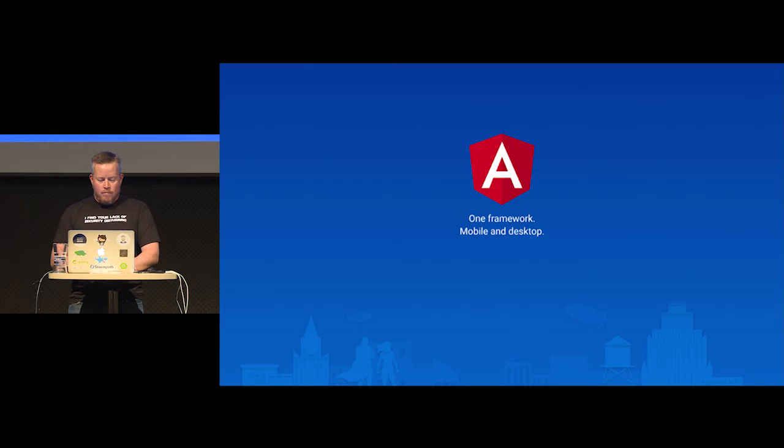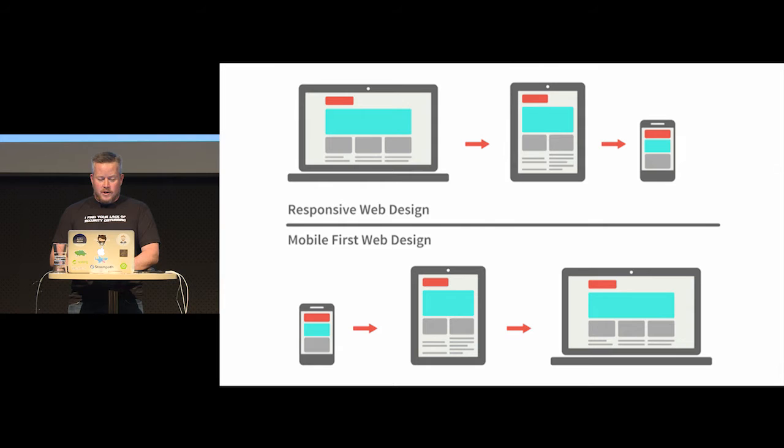Angular says one framework, and this is where it really starts to shine when you use things like Ionic or Electron and actually have apps that don't just get deployed in the browser but get deployed on the phone or as a desktop app with Electron. It's pretty powerful and nice that they allow us to do that.